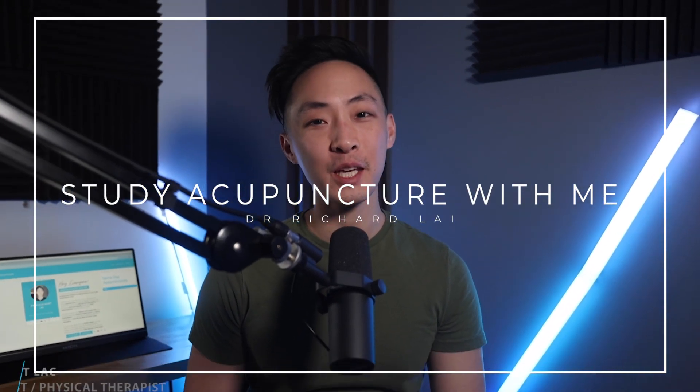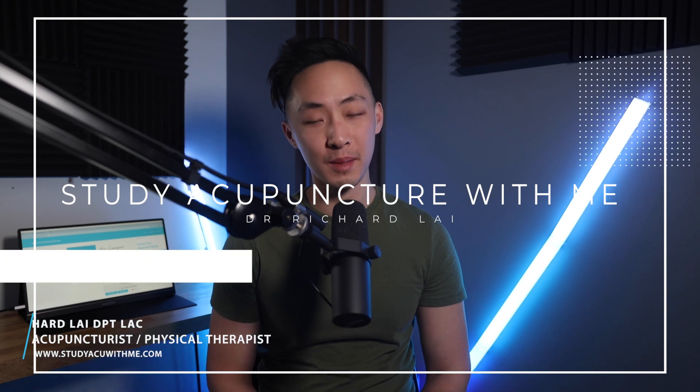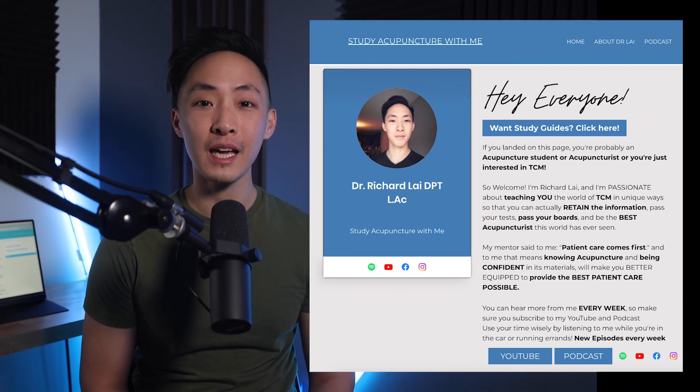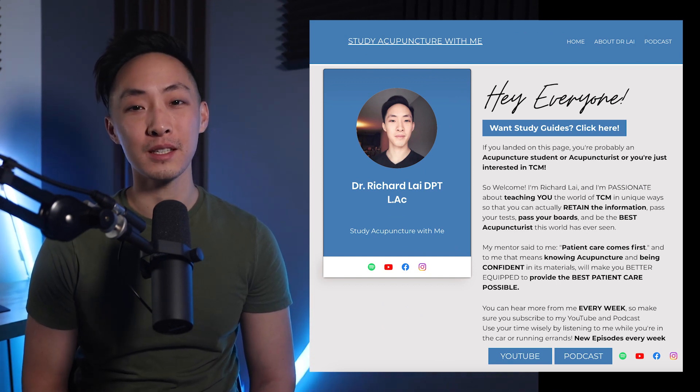Hey everyone, welcome back to Study Acupuncture with Me. I know that for many of you, it's biomedicine board exam time. So what we're going to do for this month is a lot of biomed board prep with short form videos and podcasts that are going to be easy to digest. And with each episode, I'll have a study guide that you can download for free at my website, www.studyacuwithme.com.